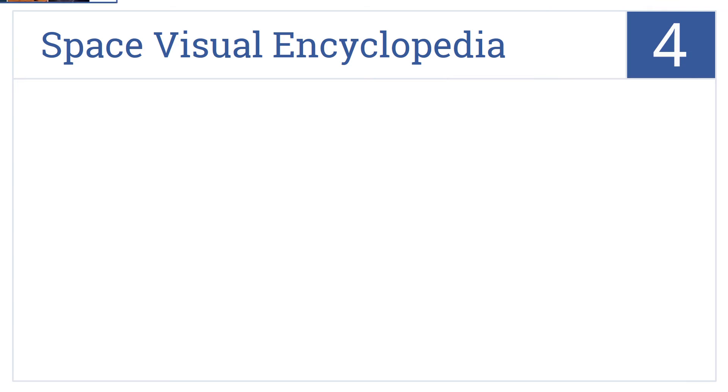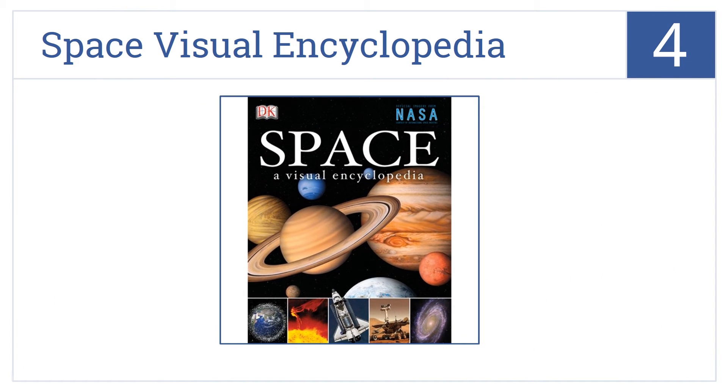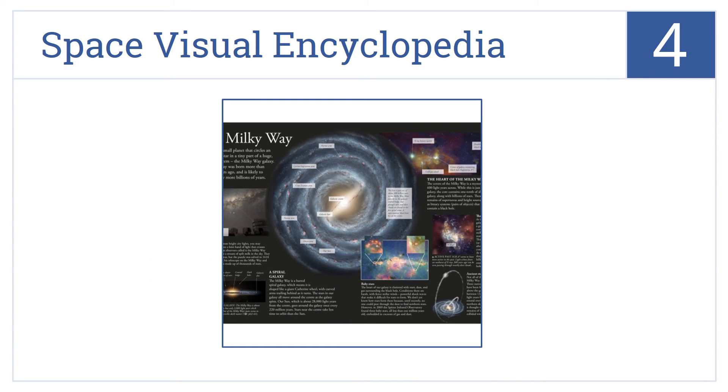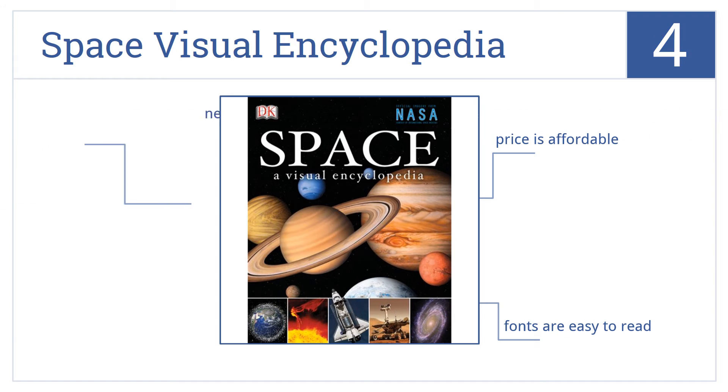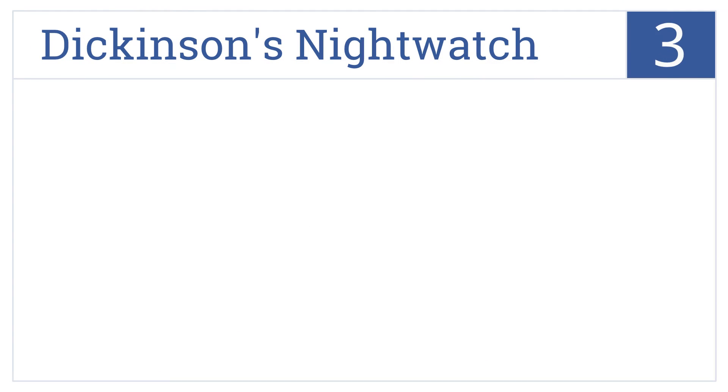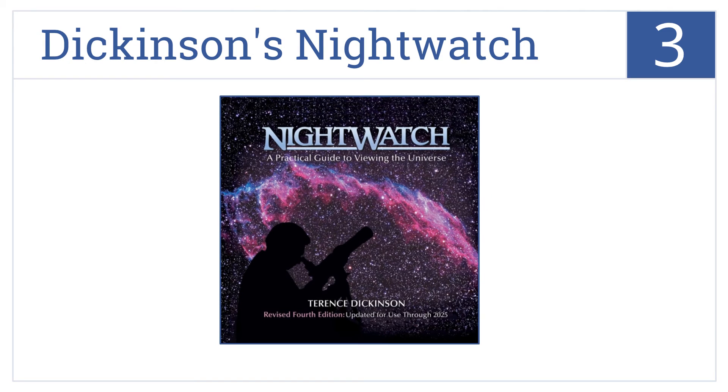At number four, the Space Visual Encyclopedia features never-before-seen photographs, charts, and stories by NASA astronauts, making this book a good visual overview for kids. It comes with easy-to-read fonts at a very affordable price. However, it needs more resource lists.